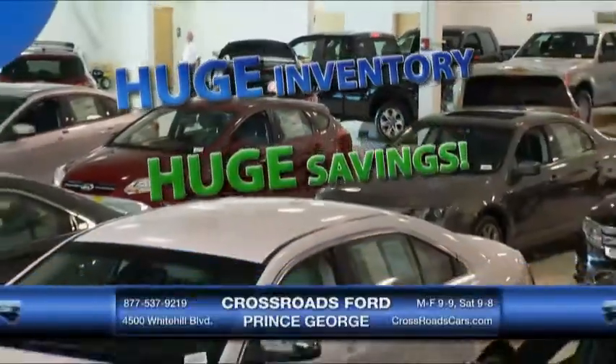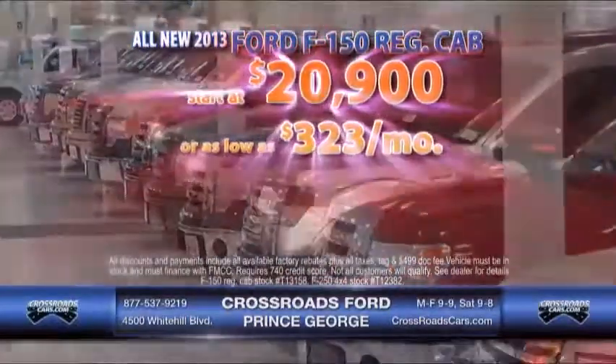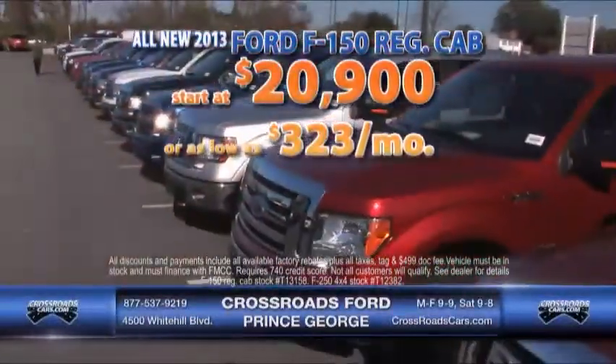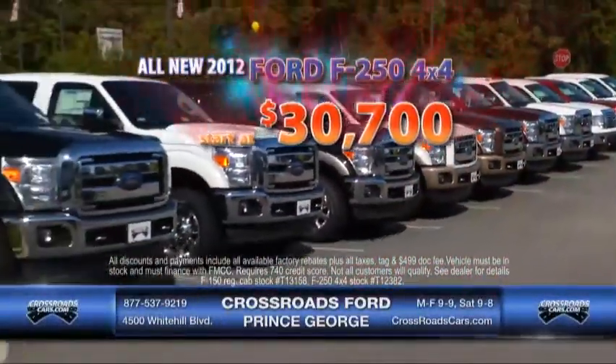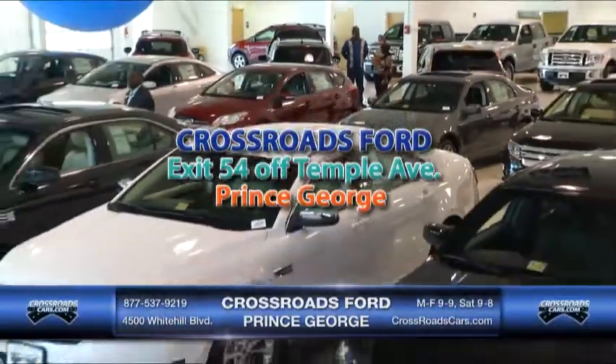Our huge inventory means huge savings, only at Crossroads Ford in Prince George. New 2013 Ford F-150 regular cabs start at $20,900, or as low as $3.23 a month. New 2012 F-250 Super Duty 4x4s start at $30,700. See even more great savings at Crossroads Ford in Prince George.